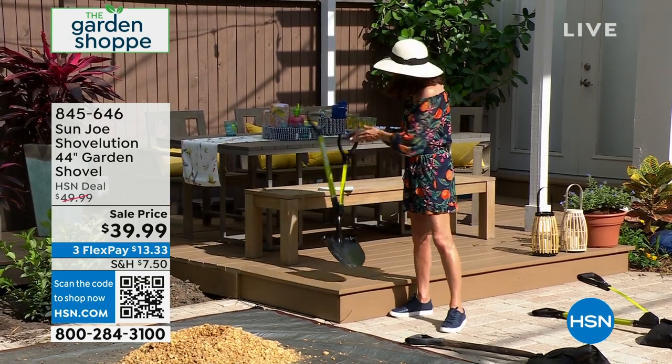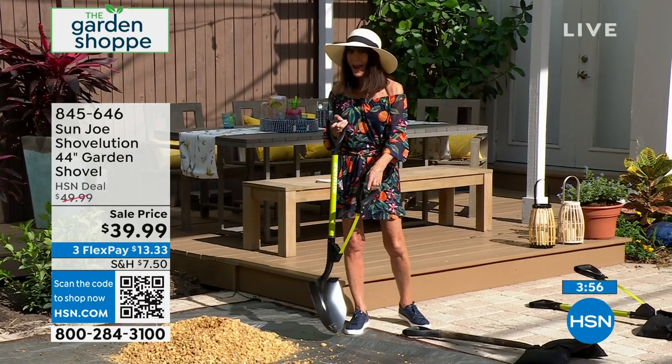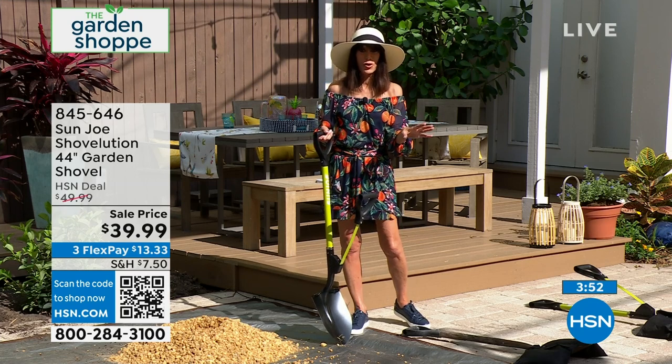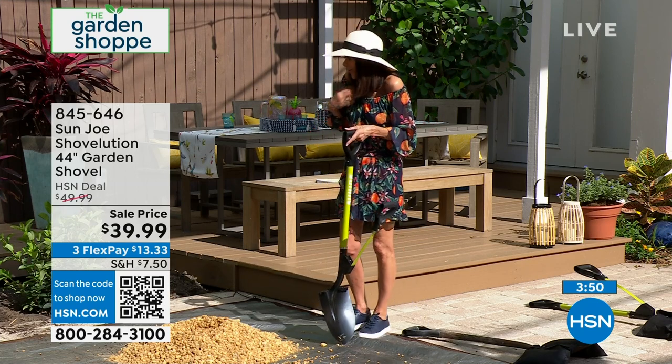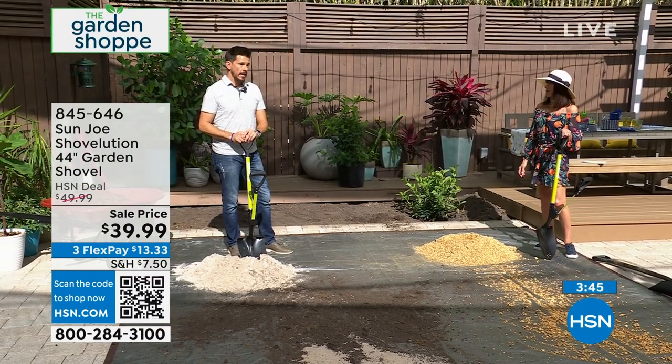Totally unique — we've never sold anything like it before. FlexPay on it as well. You always have a full 30-day return policy. I also think for a lot of women, you don't have somebody doing the job for you. You need to get out there and do the job yourself.